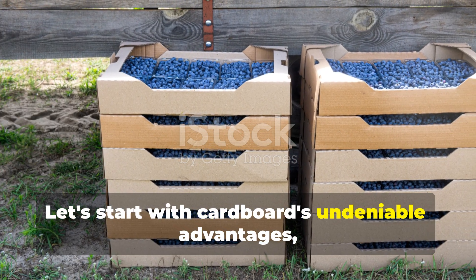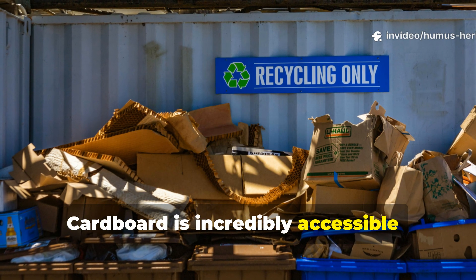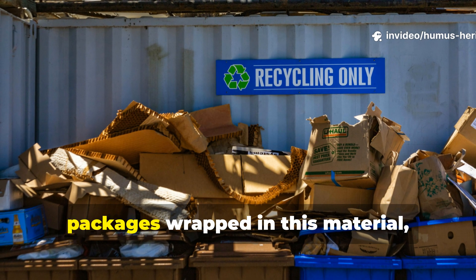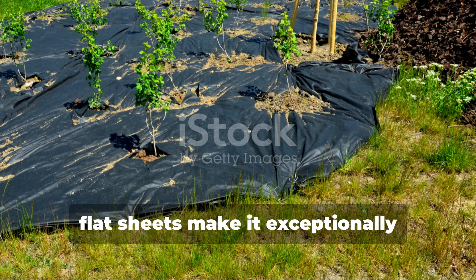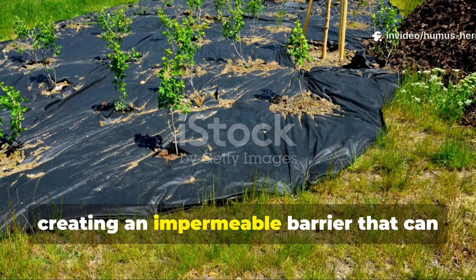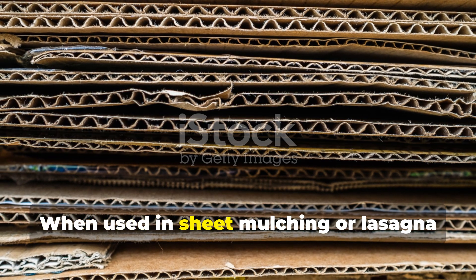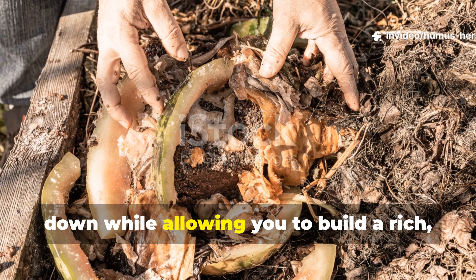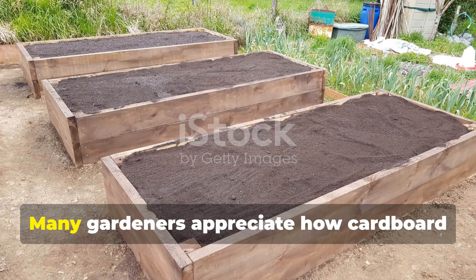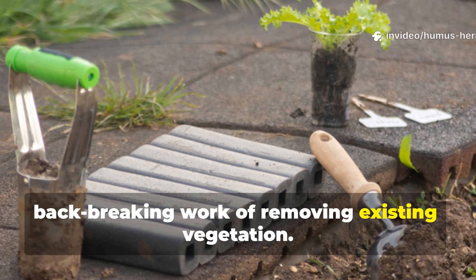Let's start with cardboard's undeniable advantages, because there are several that have made it so popular among gardeners. Cardboard is incredibly accessible — virtually every household receives packages wrapped in this material, making it a zero-cost soil amendment that diverts waste from landfills. Its large flat sheets make it exceptionally effective for weed suppression, creating an impermeable barrier that can transform even the most weed-infested areas into clean growing spaces. When used in sheet mulching or lasagna gardening techniques, cardboard provides an excellent foundation layer that gradually breaks down while allowing you to build a rich, layered growing medium above it.